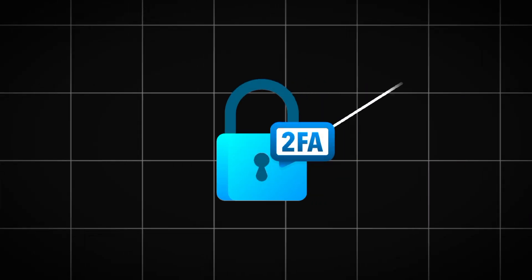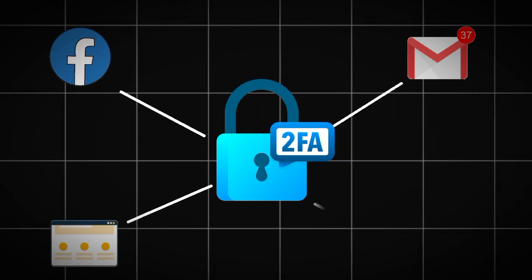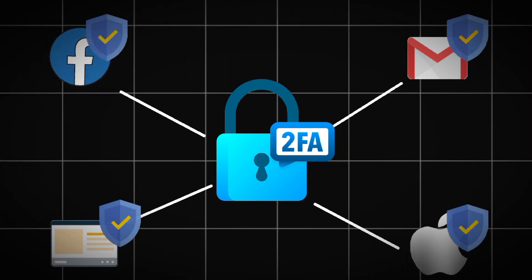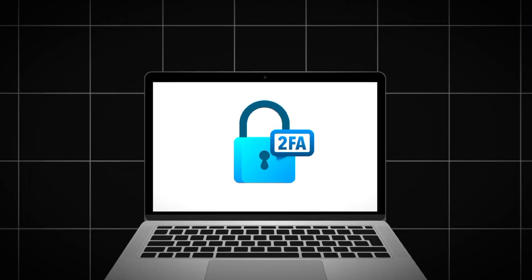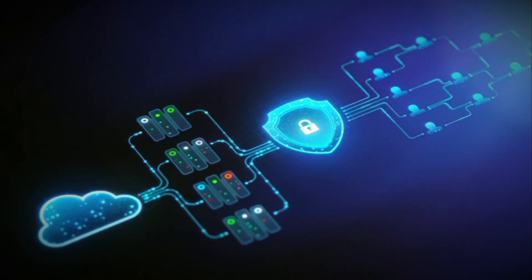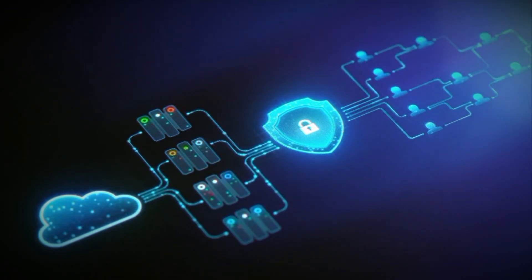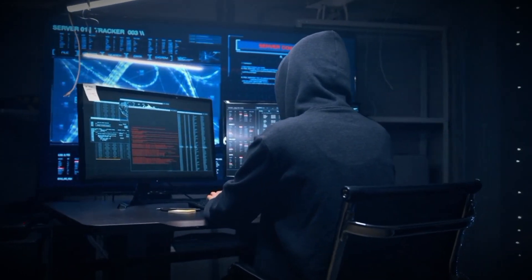The widespread adoption of two-factor authentication marked a significant advancement in cybersecurity, making it much harder for attackers to gain unauthorized access to user accounts. By requiring a second form of verification — typically a code sent to the user's phone or email — 2FA added an additional layer of security that was difficult for traditional phishing attacks to penetrate. However, this changed with advanced phishing tools like EvilGinx.